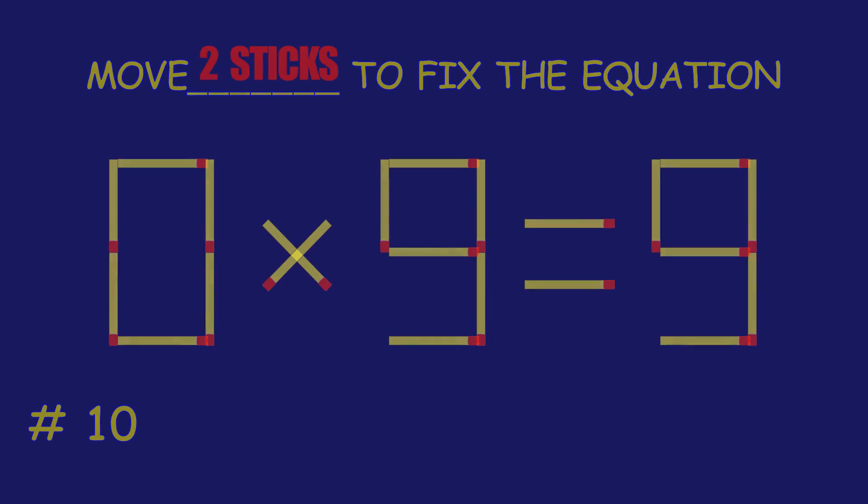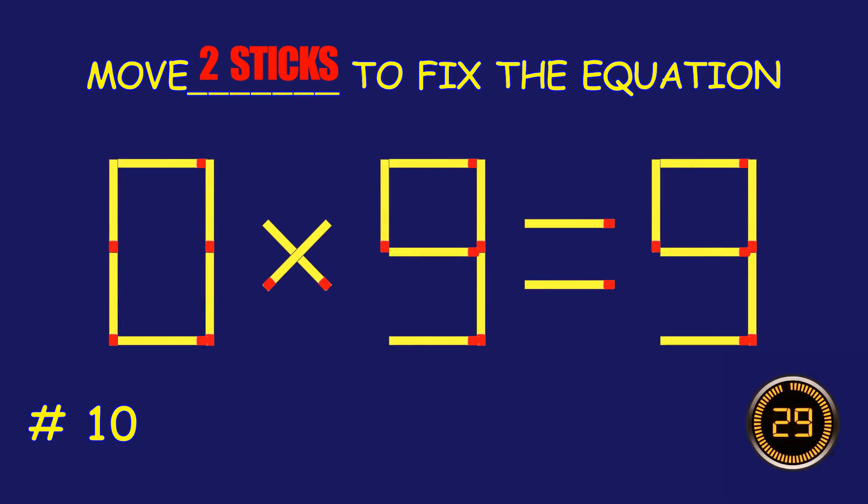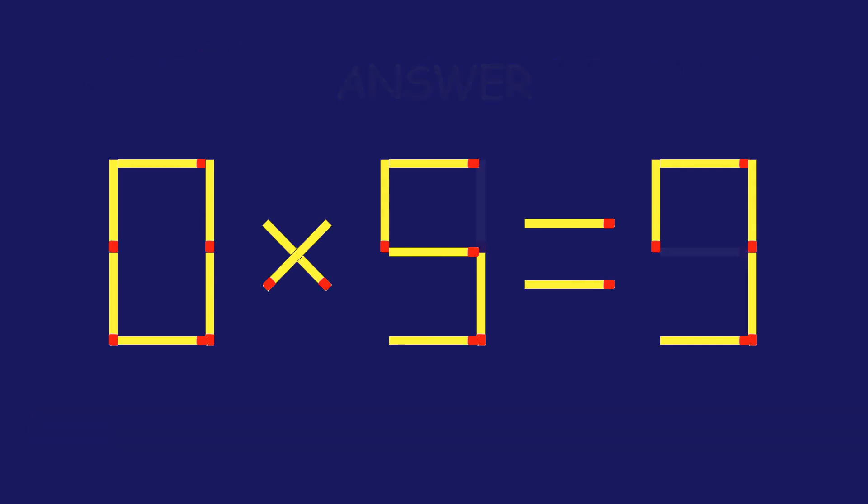Puzzle 7. Can you move one matchstick? Amazing attempt, keep up the fantastic work!